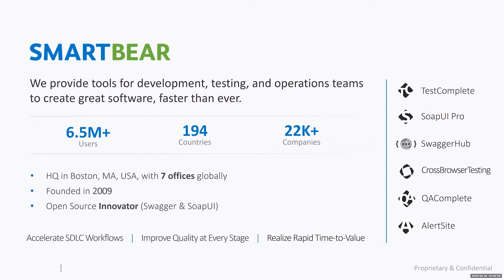We are headquartered in Boston, with seven offices globally. Our EMEA headquarters is in Galway, Ireland, with offices in Stockholm, Sweden; Coconut Creek, Florida; and Memphis, Tennessee. We are also the open source innovator — if you've heard of Swagger and SoapUI, that is SmartBear.